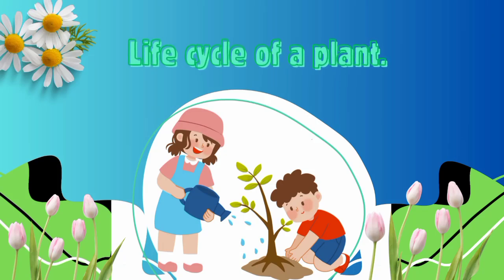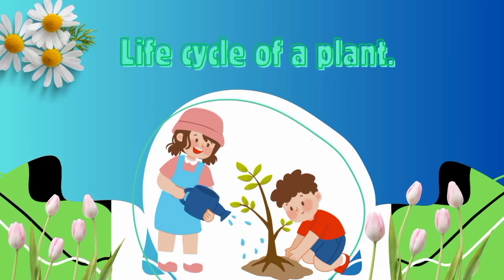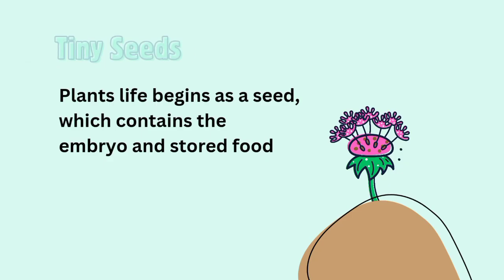Hey there young gardeners, welcome to the amazing journey of a plant's life cycle. From tiny seed to blooming florals, explore the incredible stages of growth that make plants grow.